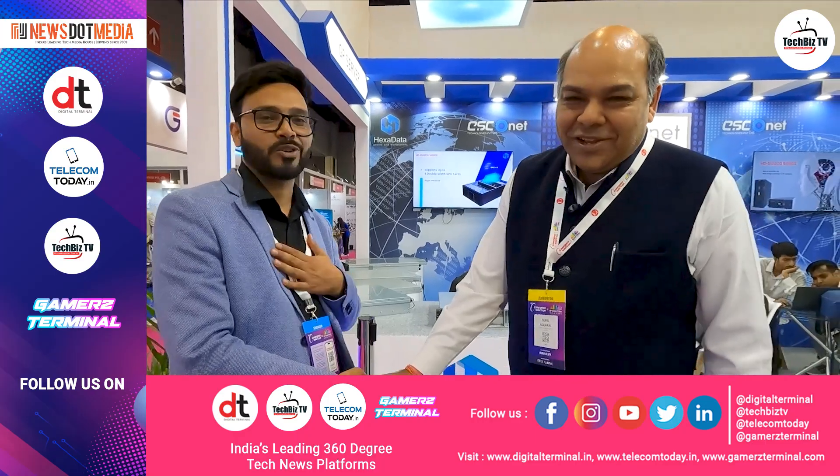Innovation is the key, as Sunil sir is sharing with all customers. Keep updating about new technologies — partners like Esconet can help you build your IT system, whether it's critical or normal. Thank you so much — every year I get a chance to speak to you, and you share a lot of valuable information with our audience. Thank you so much. Nice talk!